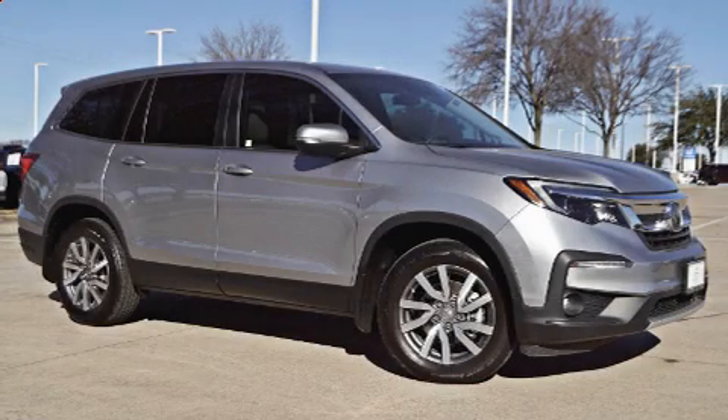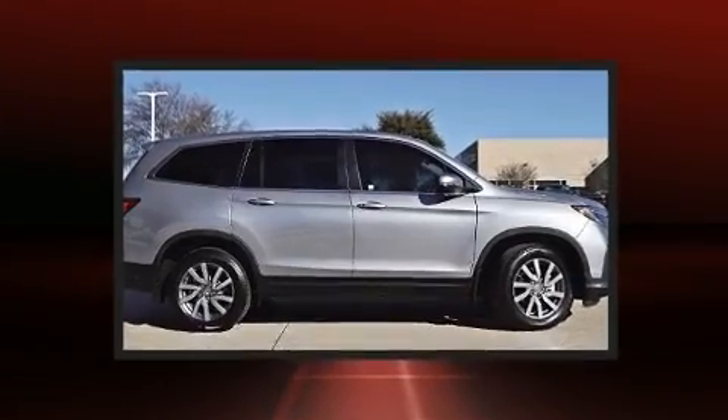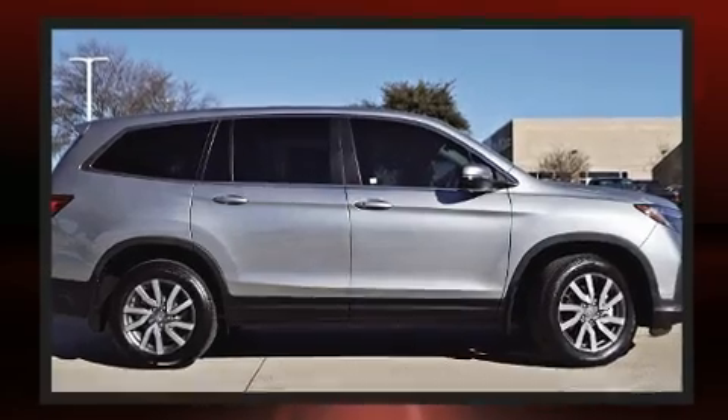Here's a great deal on a 2020 Honda Pilot. With less than 10,000 miles on the odometer, this four-door sport utility vehicle prioritizes comfort, safety, and convenience.